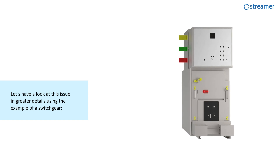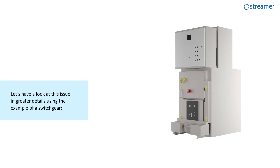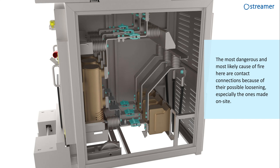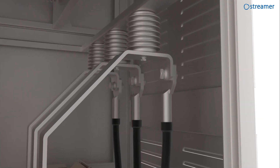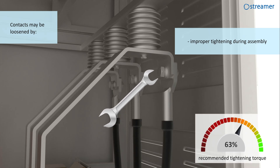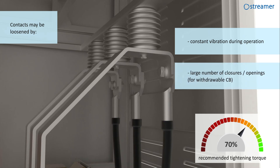Let's have a look at this issue in greater detail using the example of a switchgear. The most dangerous and most likely cause of fire here, as with any MV or LV equipment, are contact connections because of their possible loosening, especially the ones made on site. Contacts may be loosened by improper tightening during assembly, constant vibration during operation, or a large number of closures, openings, or withdrawable circuit breakers.